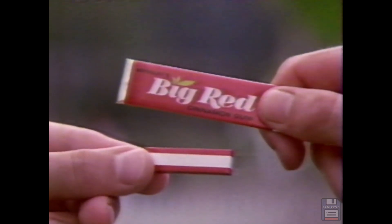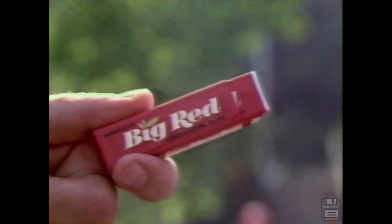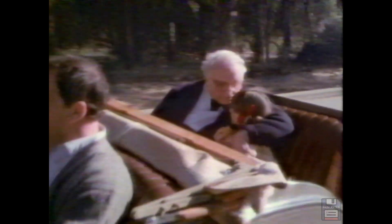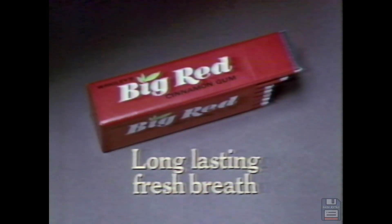No little cinnamon gum freshens breath longer than Big Red. So kiss a little longer, laugh a little longer, stay close a little longer. Longer with Big Red. That Big Red freshness lasts right through it. Your fresh breath goes on and on. While you chew it, say goodbye a little longer. Make it last a little longer. Give your breath a lasting freshness with Big Red.